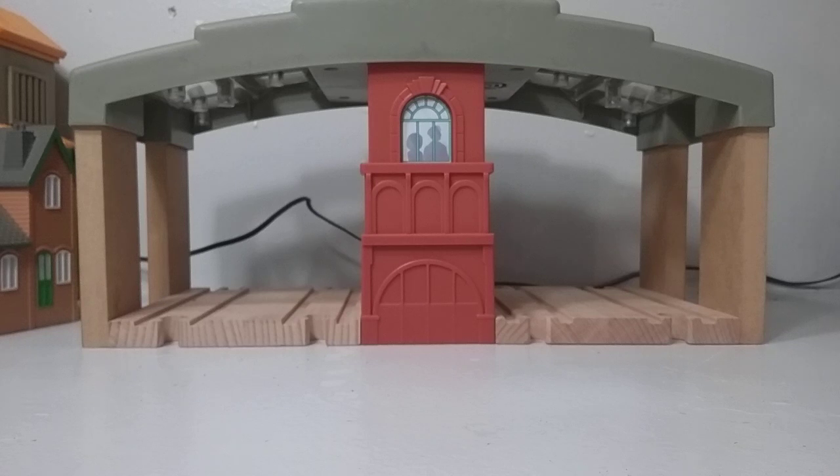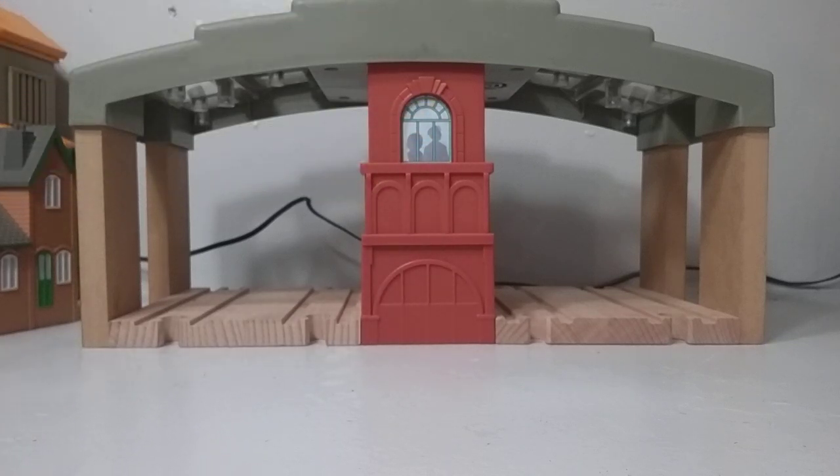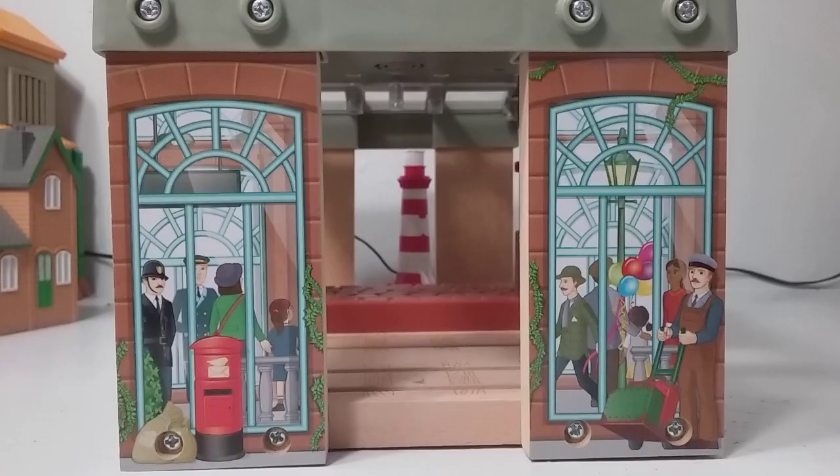The other side of the station, which is kind of bare, just has another window sticker — no printing of Vicarstown on the top of that portion of the roof. And then we see the other side, which is surprisingly not a reprint of the other side. One thing that I do like is this little police officer right here, a little mailbox — just things to add life to the place.